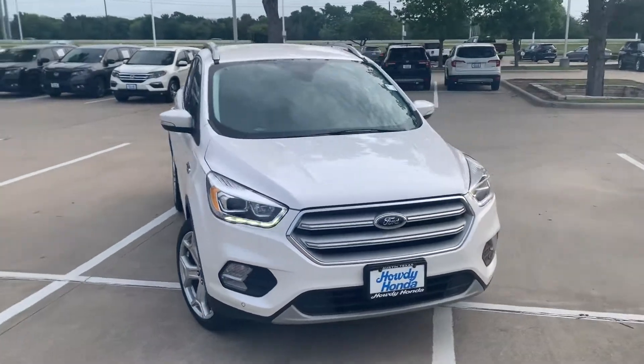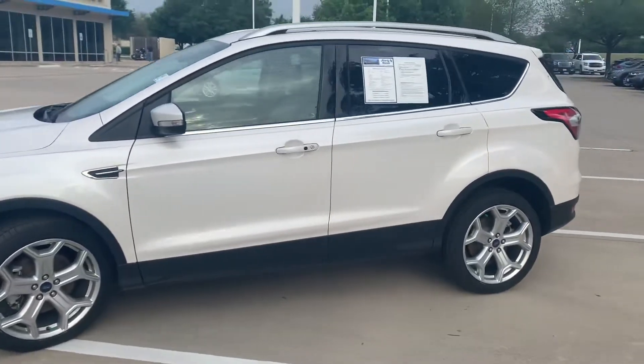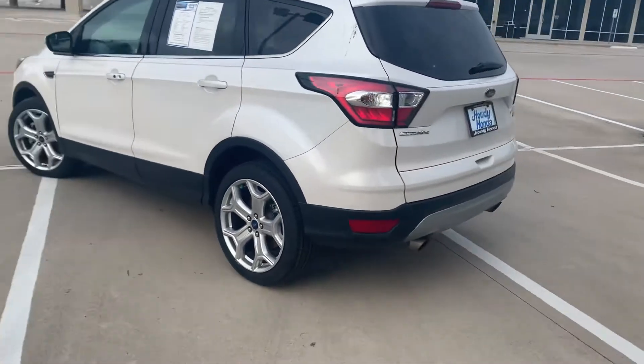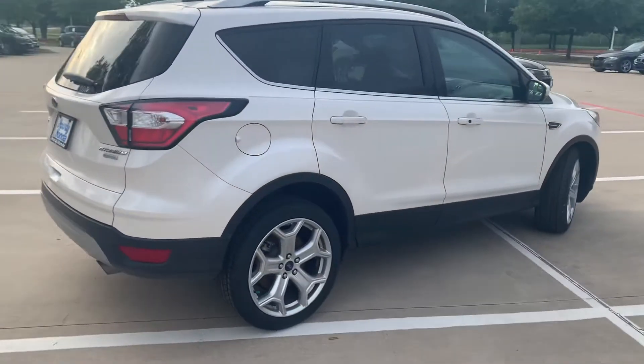Hey Tonya, Ryan with HowdyHonda here. We have the 2018 Ford Escape Titanium in very clean condition. It has the white titanium paint on the outside with the tan leather on the inside. It has 60,893 miles.